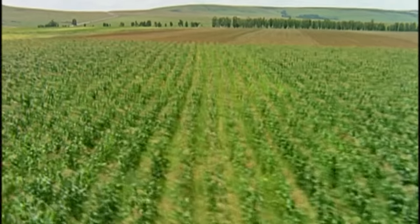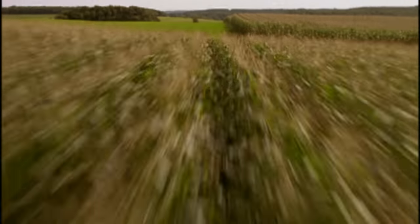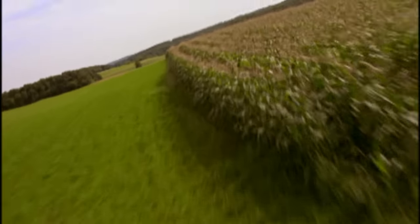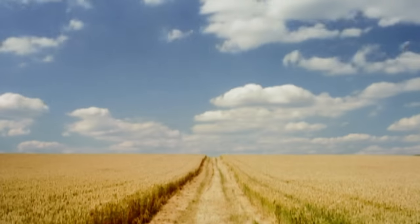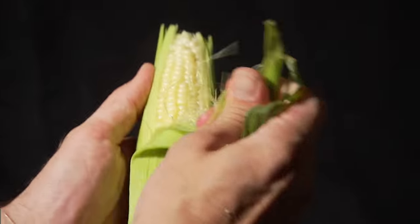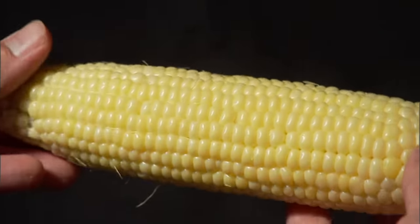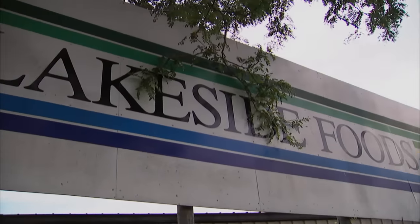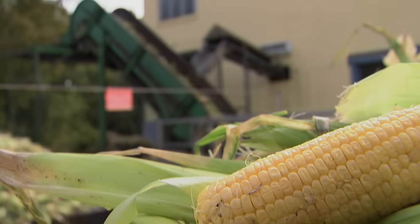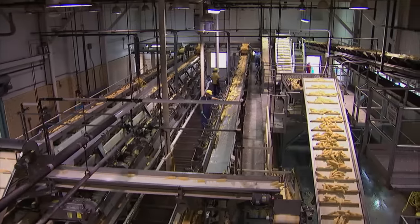Corn is the largest agricultural crop in the United States. Fields of corn cover more than 80 million acres of land — that's an area larger than the state of New Mexico. It's the delicious treat we call sweet corn. Lakeside Foods in Wisconsin has been processing sweet corn for over 100 years. Here, corn is king.